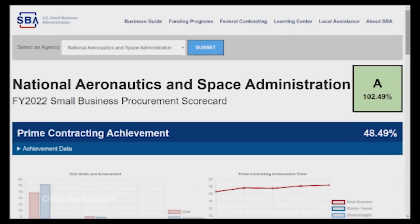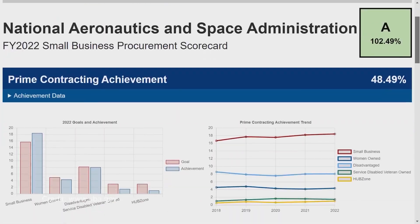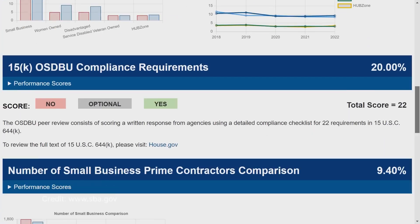During a July 18 event at NASA headquarters, the Small Business Administration announced that NASA earned an A on the Fiscal Year 2022 Small Business Federal Procurement Scorecard. The scorecard looks at how federal agencies rank on meeting their small business goals.